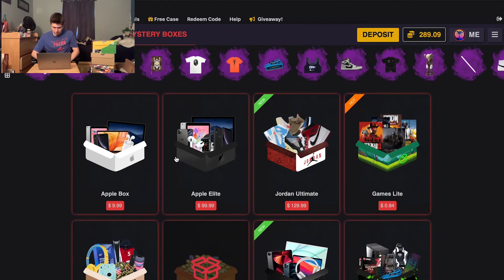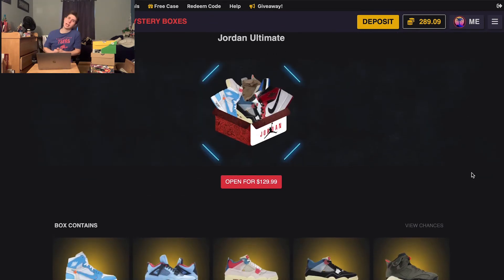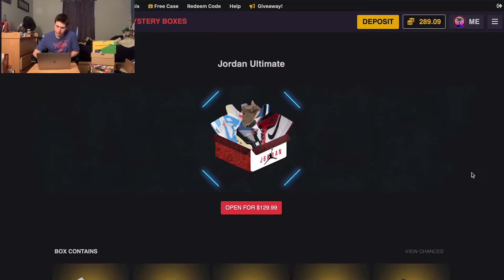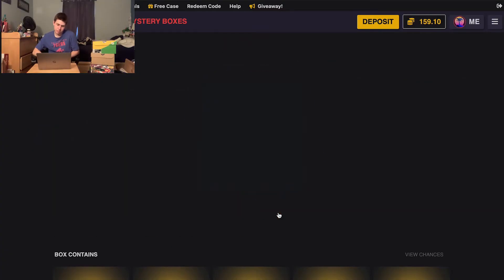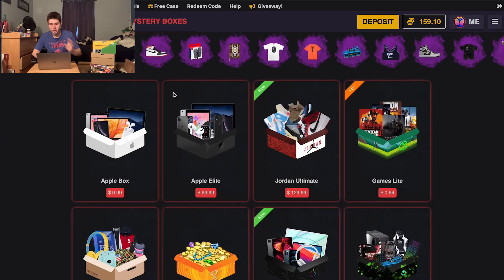They didn't add anything new so let's go back to the Jordan Ultimate Box. Hold on, I got a phone call — yeah, Mystery Opening? All right, thank you. They said they're gonna have some Off-White, so here we go — Off-Whites.